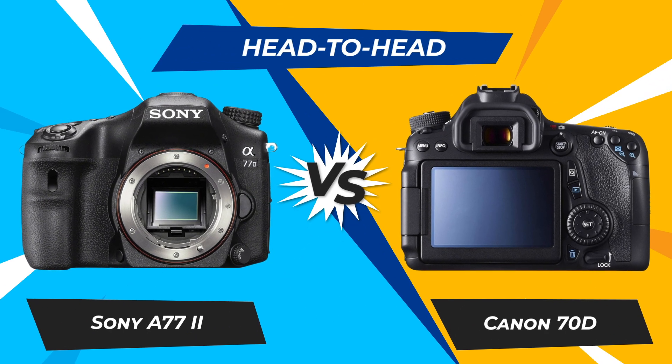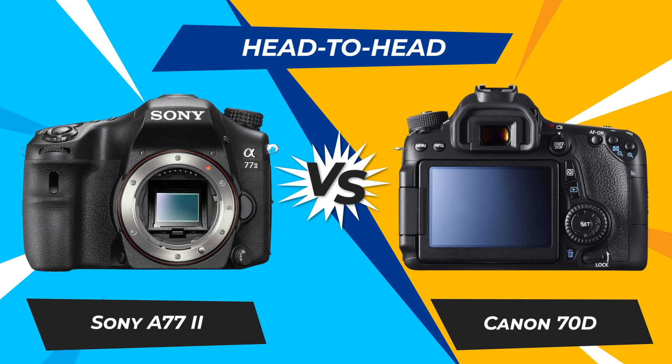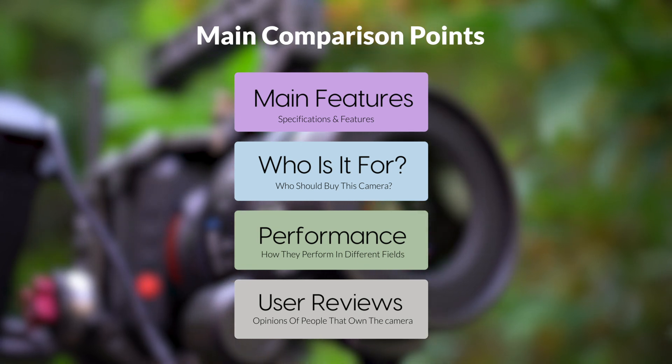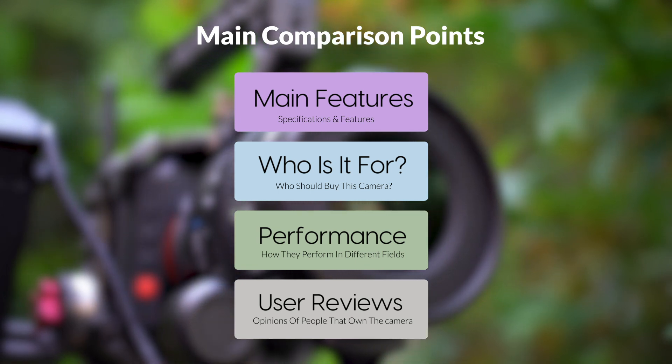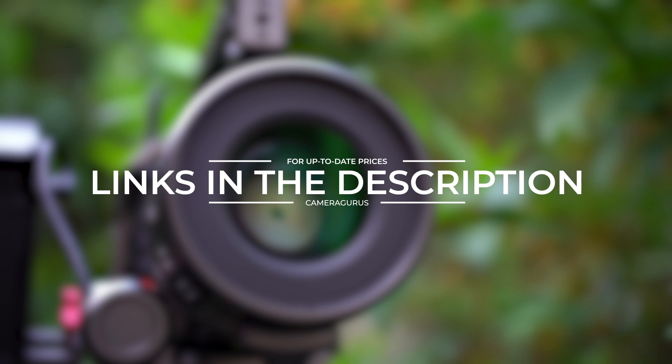Today, we are going to compare two popular cameras: the Sony A77 II and Canon 70D. We are going to take a look at their features, who they are for, how they perform in various use cases, user experiences, and which one is the right one for you. Links to both cameras will be listed in the description below. Let's get started.